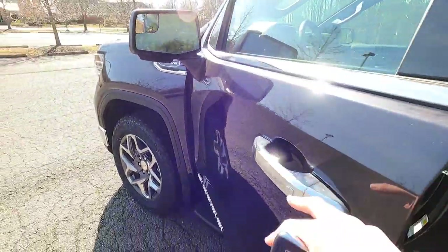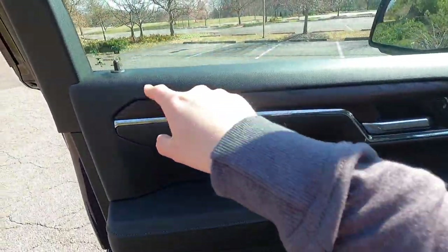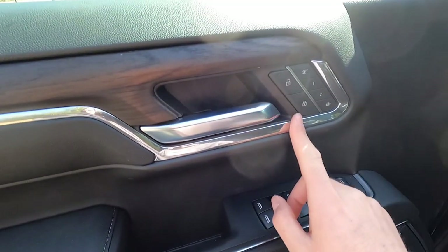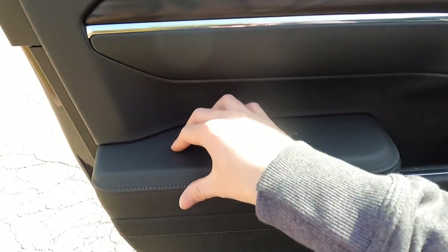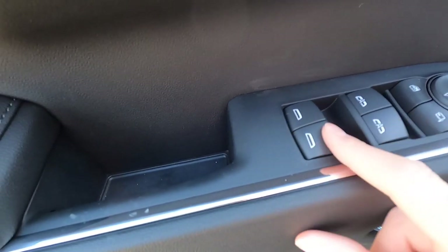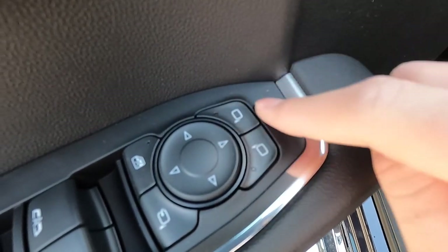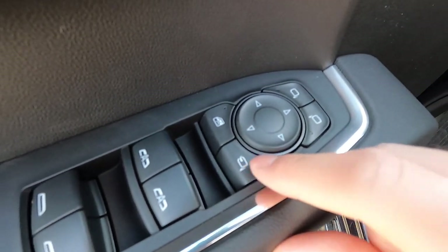Let's take a look at the driver's side door panel. You get vinyl wrapping at the top, wood grain trim, aluminum trim, and an aluminum door handle. You get unlock and lock functions, two memory seat adjustment settings, and a nicely padded leather-wrapped armrest with stitching. You get automatic up-and-down windows in the front, but only automatic down windows in the back. Here are the power adjustable side view mirror controls, and you can also power fold the mirrors with this button.